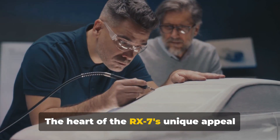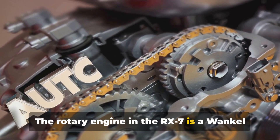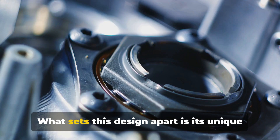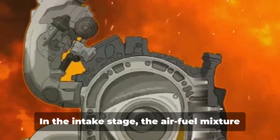The heart of the RX-7's unique appeal lies in this innovative engine design. The rotary engine in the RX-7 is a Wankel design, named after its inventor, Felix Wankel. What sets this design apart is its unique four-stage engine cycle: intake, compression, combustion, and exhaust. Let's break it down.